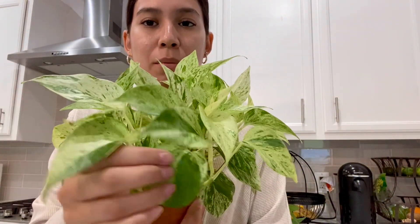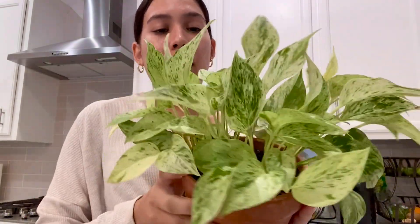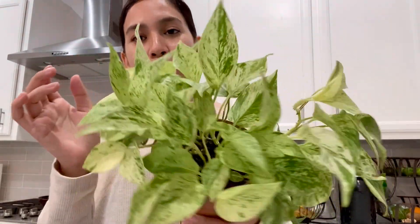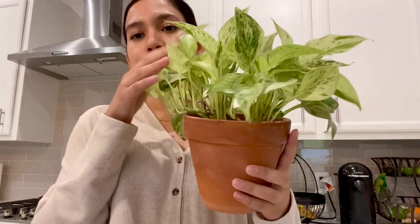Also a quick fact — I realized that this plant is not a marble queen. I purchased it as a marble queen, but I'm almost a hundred percent certain it's a snow queen. I don't think I've shown this one much, but I'm very happy with it. Alright guys, that's it for today's video. I hope you enjoyed it. Don't forget to give it a thumbs up and subscribe if you're not already, and I'll catch you in my next one. Bye!